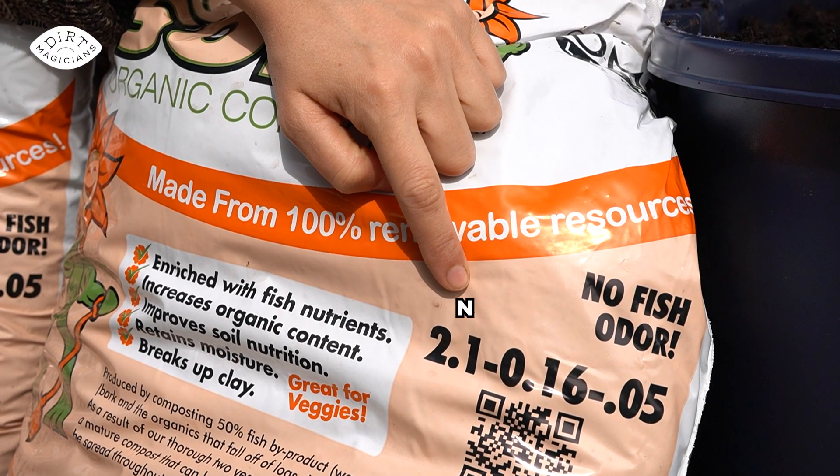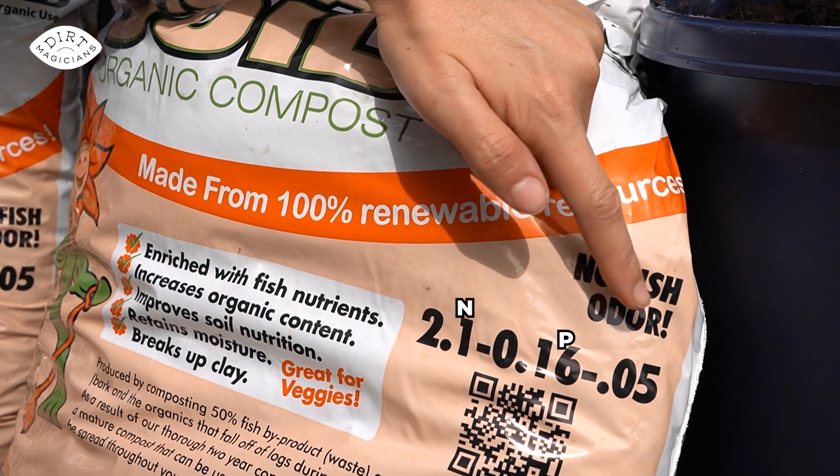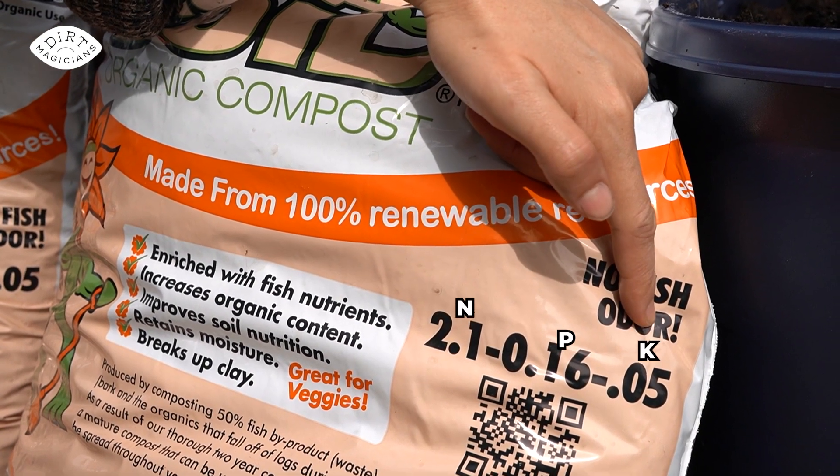So the 2.1 is 2% nitrogen, the 0.16 is 0.16% phosphorus, and 0.05 on the bag is 0.05% potassium. Nitrogen is needed in the largest quantity, so that's okay that it's the highest number on the bag.